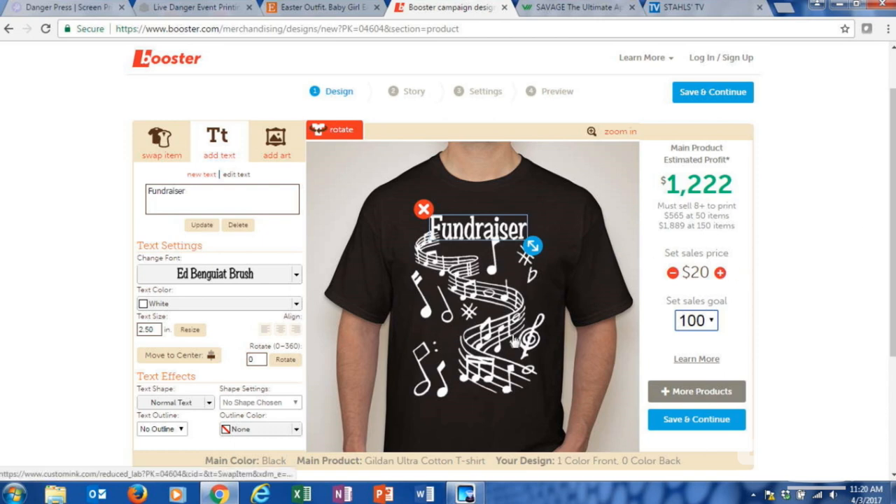If you want to raise funds, one thing that helps sell it is the potential profit number displayed. For decorators without online experience, you would collaborate with whoever wants to do the fundraiser. The profit margins are really in the quantity — maybe set your goal at 300 t-shirts for the community. You order your blanks cheaper per piece the more you order, so you can definitely get some profit margin that way. A portion goes to you, most goes to the fundraiser. You could use heat transfer vinyl, CAD cut templates, or screen printed transfers from Transfer Express — you have a lot of different means of creating the shirts.